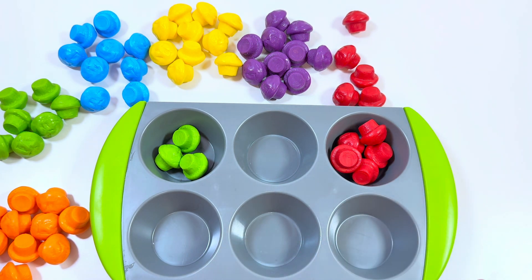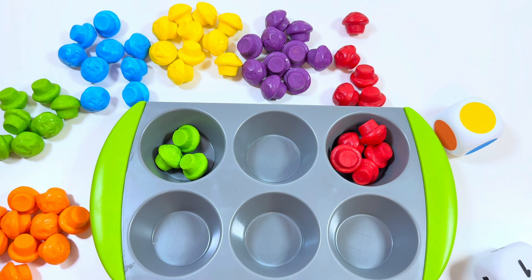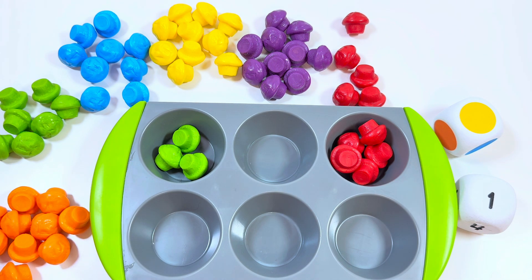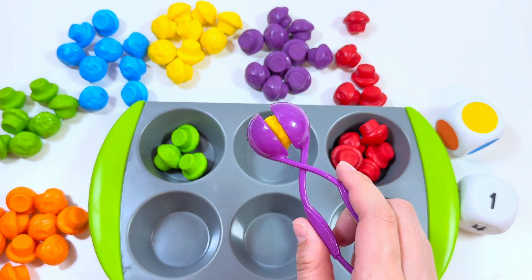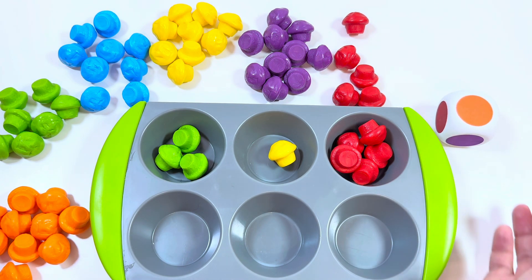Let's roll the dice — yellow! Number one. Now we need to put one yellow muffin, right?